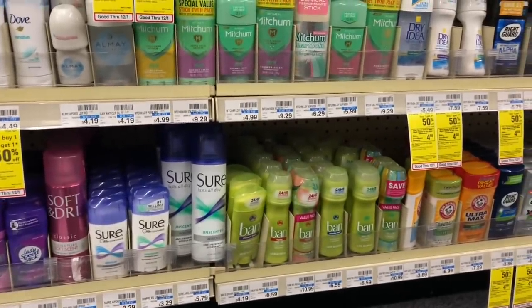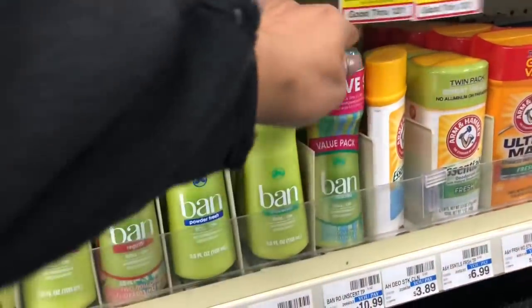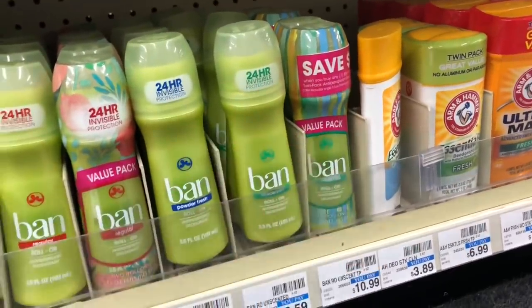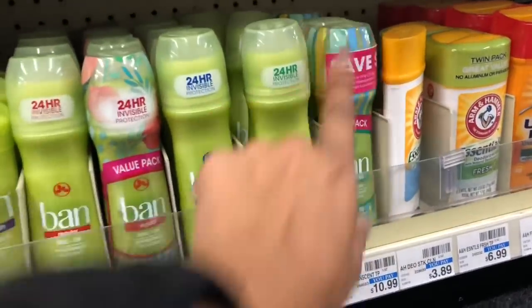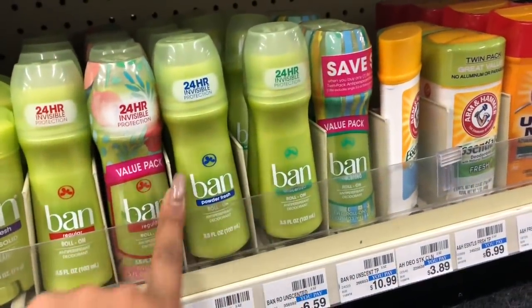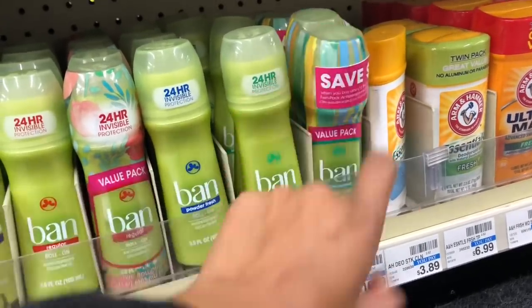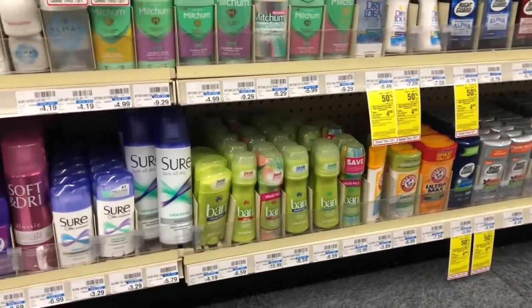Keep an eye out for peelies, especially on double packs — there are $1 off peelies on some of these products. A peelie is a coupon you can peel off the package and use at the register.